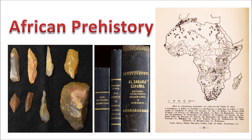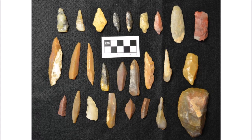The collection consists of 25 stone projectile points, some of which are broken, and a hand tool that can be used as a scraper or a hand axe.